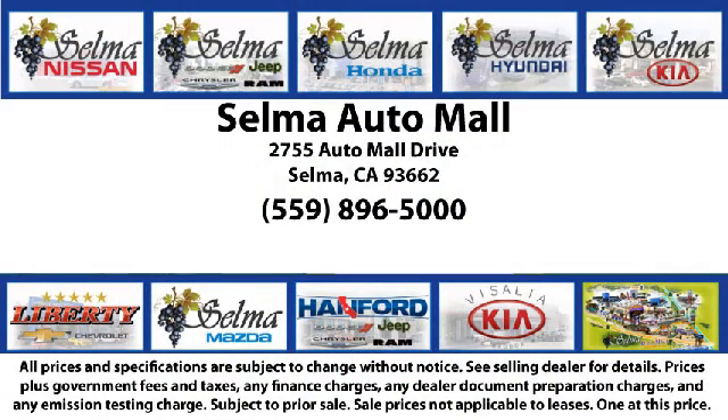So come see us today and let us show you why so many people choose the Selma Auto Mall as their preferred destination for buying a car. We'll see you then.